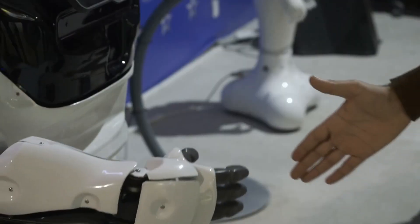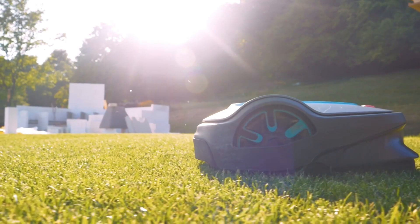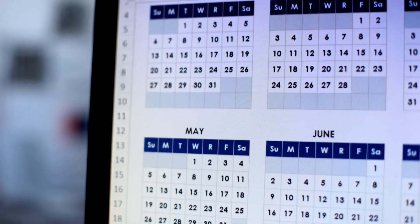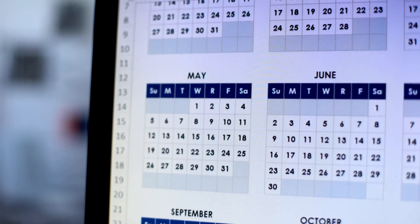Here's the best part — you don't have to babysit Yarbo. Once you tell it how your yard looks in the Yarbo app, it takes care of the rest. You can even set a schedule so it cleans up when you want it to. How cool is that?